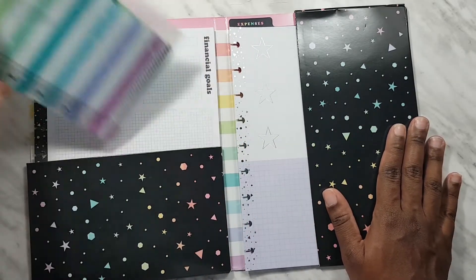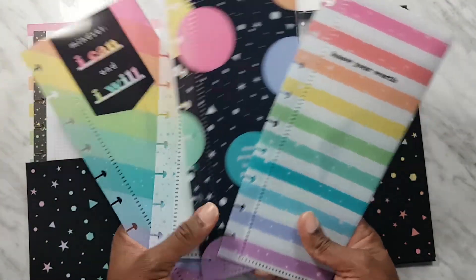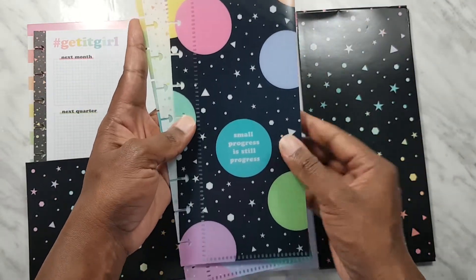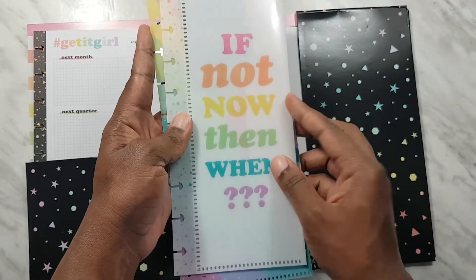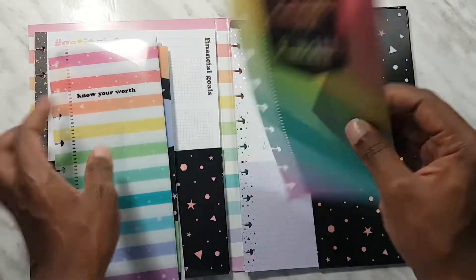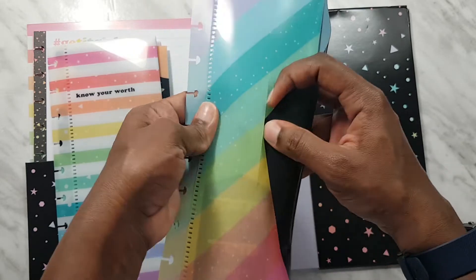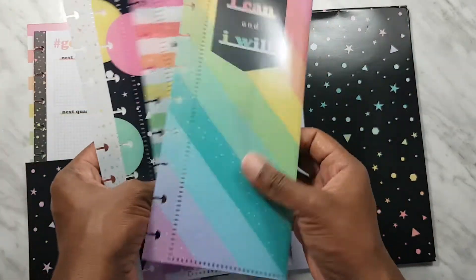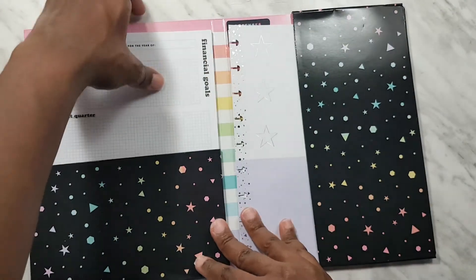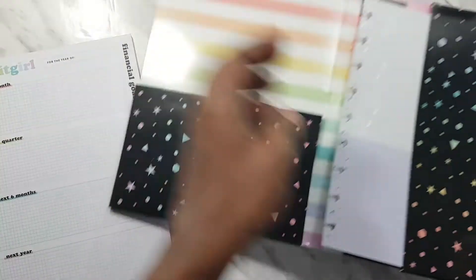Let's start with the envelopes. We get four plastic envelopes. The first one says 'Know Your Worth,' then 'Small Progress Is Still Progress,' 'If Not Now Then When,' and 'I Can and I Will.' These are the same as the Teresa Collins ones that came in the Be Happy box. These are really handy if you're doing cash envelopes.